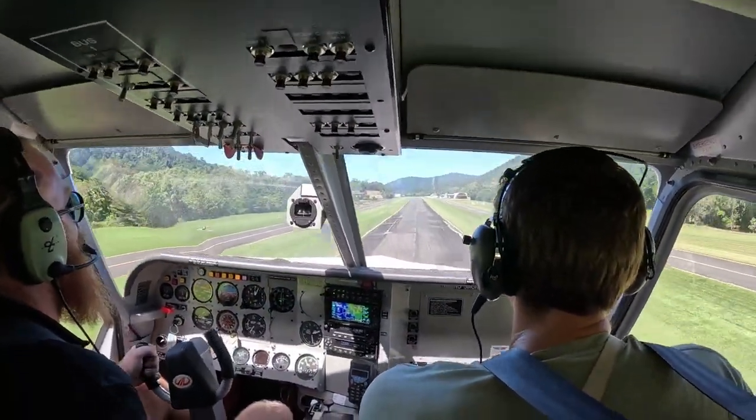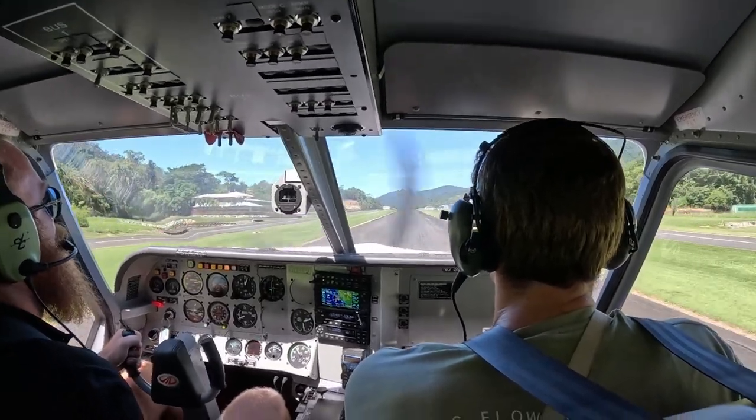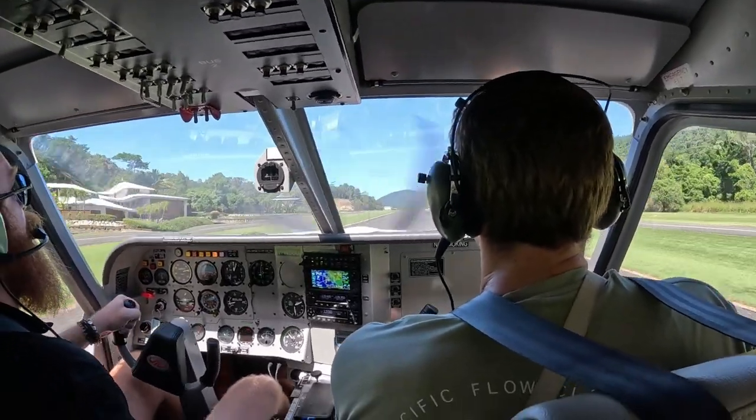Thanks for watching today's video. Click here if you want to check out my sunset sailing experience in Airlie Beach, and I'll see you again for the next one.